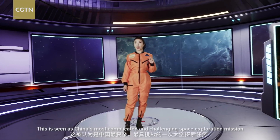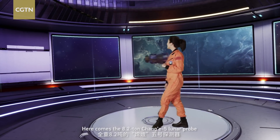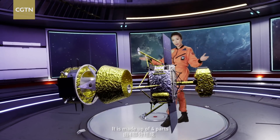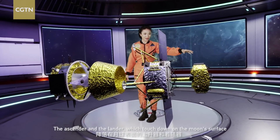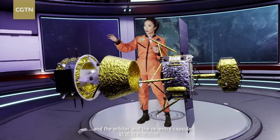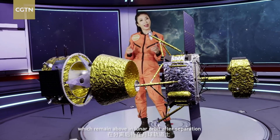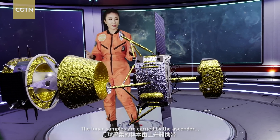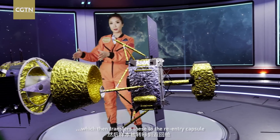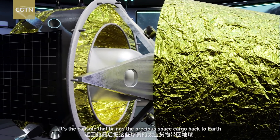This is seen as China's most complicated and challenging space exploration mission. Here comes the 8.2-ton Chang'e-5 lunar probe. As you can see, it's made up of four parts: the ascender and the lander, which touch down on the moon's surface, and then there's also the orbiter and the re-entry capsule, which remain above in lunar orbit after separation. The lunar samples are carried by the ascender, which then transfers these to the re-entry capsule — the capsule that brings back the precious space cargo back to Earth.